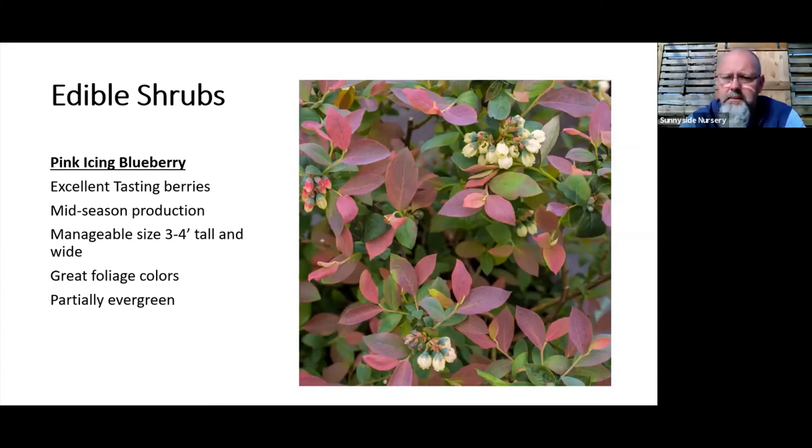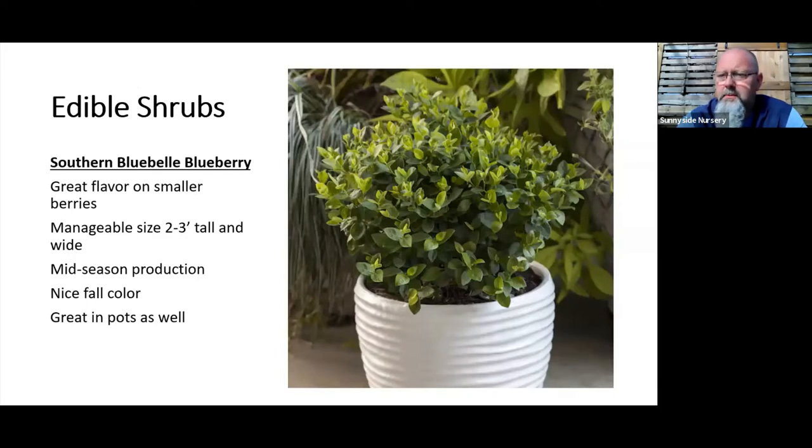There's a program called Bushel and Berry — you can find it online, and we stock almost all their plants through the season. One of the better ones is Pink Icing. You can see by the leaf color it's a really attractive shrub, but a very manageable size — about three feet by three feet. You could grow it in a pot or use it in your garden as a regular shrub, and still have the berries to eat. It would hold on to leaves and turn a turquoise-to-purple color in winter.